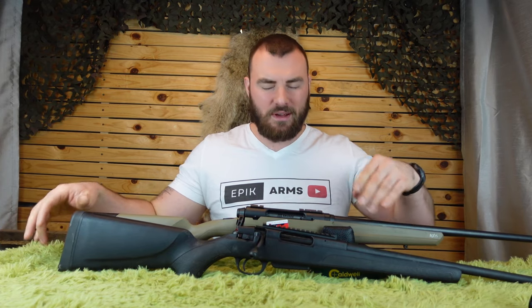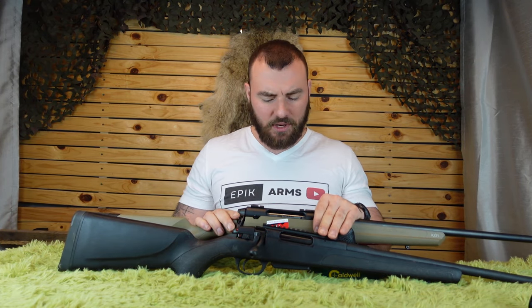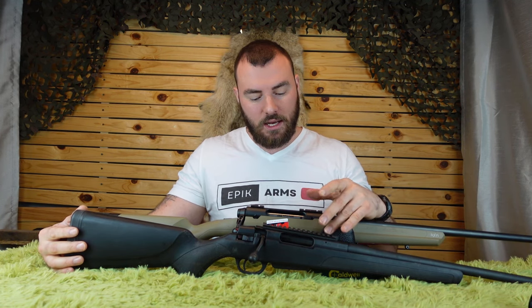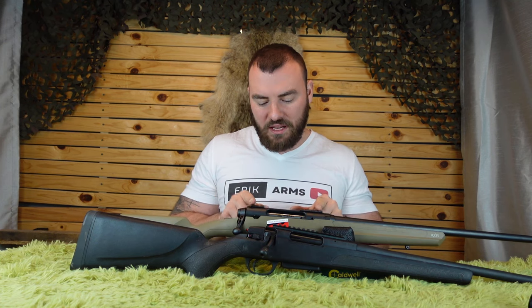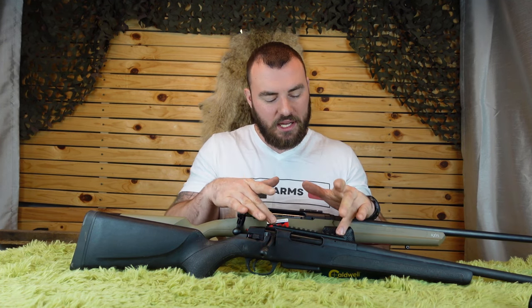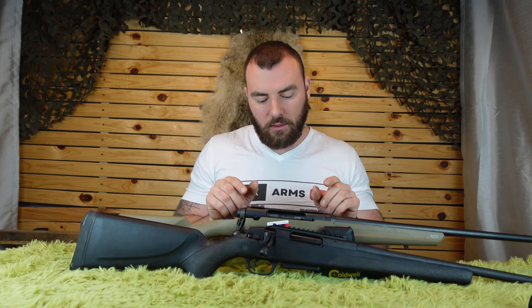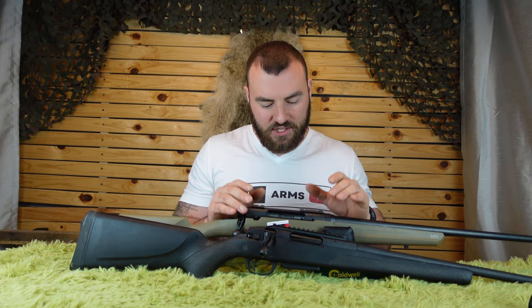Another big deal is the rail system. On the top of the Stevens 334 action, there is a one-piece full-length Picatinny rail. Consider what it would cost to upgrade from the Savage rail, which is a two-piece Weaver slot design. The Picatinny standard means you can put any scope rings on it, while the Axis II requires Weaver-compatible rings because the slots are slightly narrower. The Picatinny rail accepts every thickness of rings. That's a big upgrade for the Stevens 334.